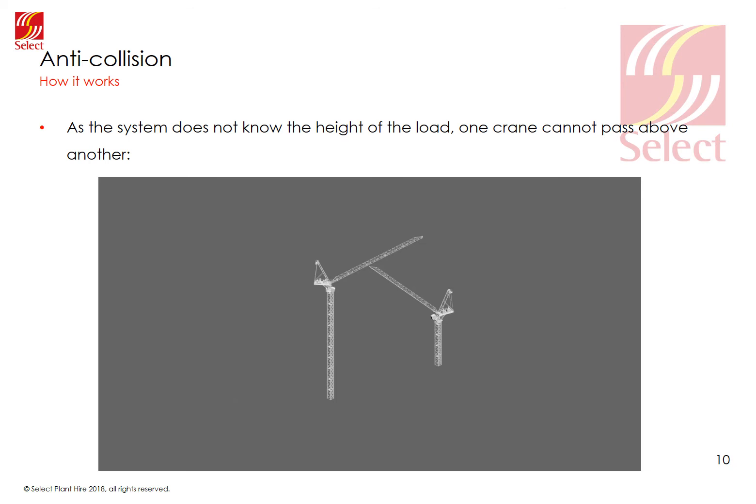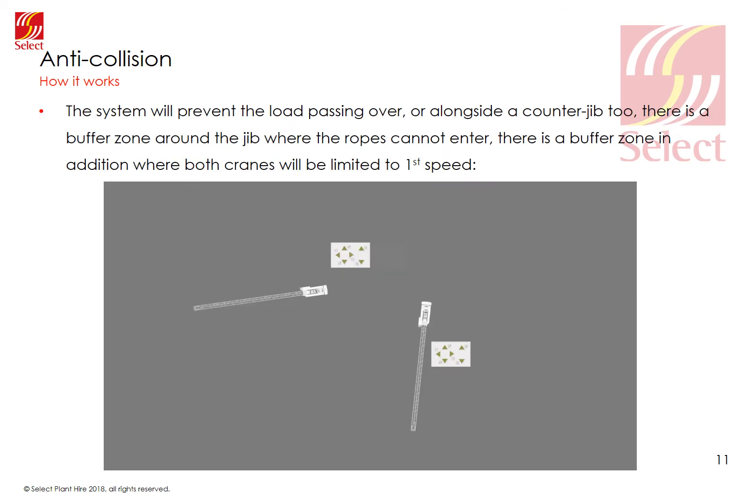In certain circumstances — on the Shard for example, where there was a 100 metre height difference between the cranes — we are able to allow a load to pass over another crane's structure by measuring the input from the hook height indicator. The system will prevent a load passing over or alongside a counter jib. There is usually a boundary around the structural parts of the crane where the ropes cannot enter, in addition to the approach zone where the speed is limited.